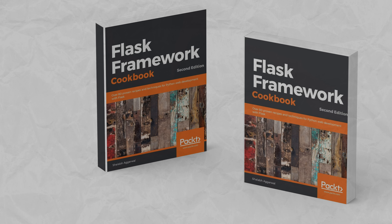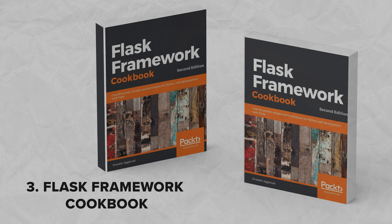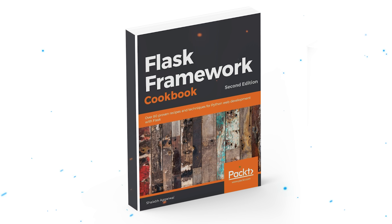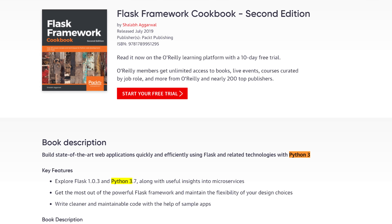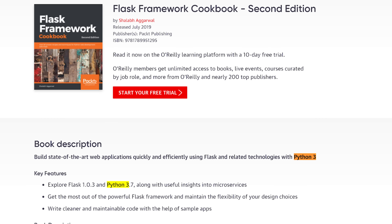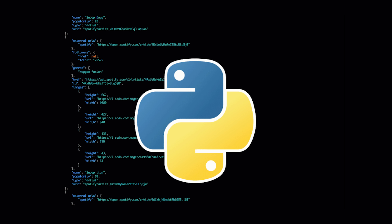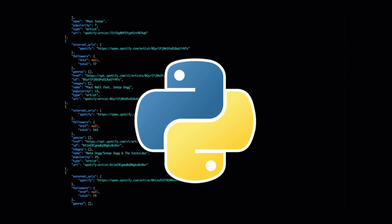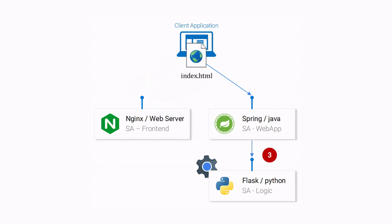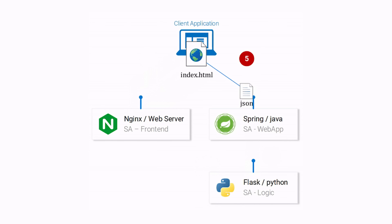Now it's time for the last book for today: 'Flask Framework Cookbook.' This is an updated second edition that now uses the latest Flask and Python 3 versions. It moves away from old and outdated libraries and introduces new recipes that involve cutting-edge technologies. Throughout this book, you will explore different ways to use Flask for creating, deploying, and managing microservices.